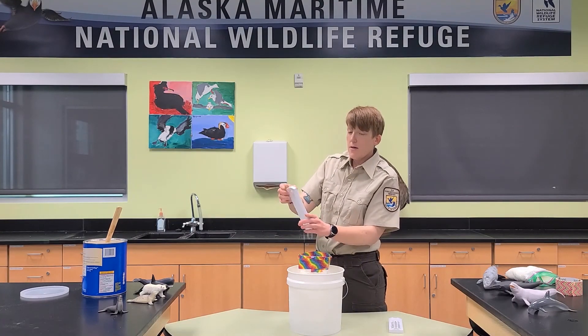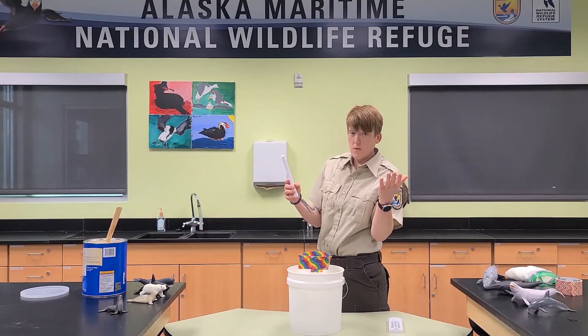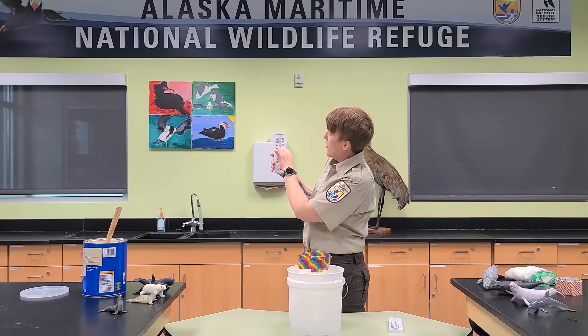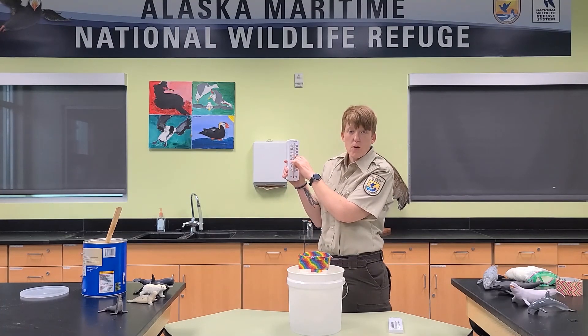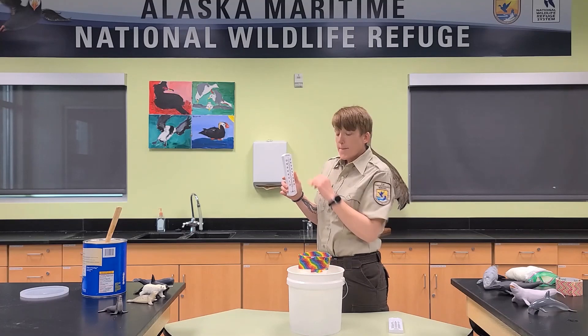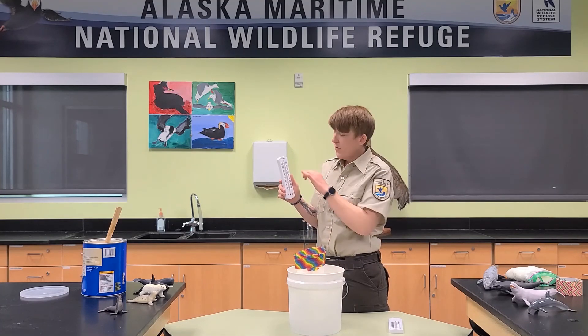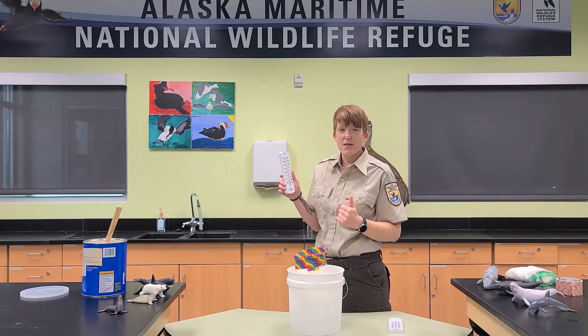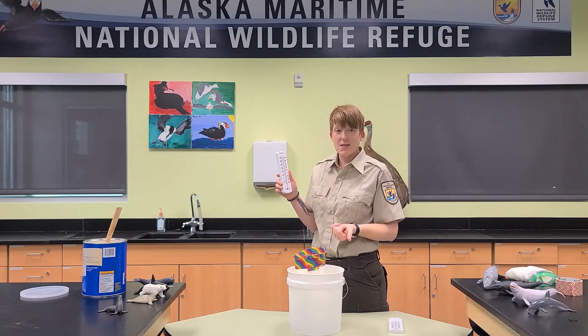Now let's check out what temperature my blubber glove is at. This blubber glove has been sitting in this ice water for about 30 minutes. Remember the temperature of the room was about 70 degrees — and this thermometer is sitting at about 64 degrees. So even though it is right at freezing inside the ice water, the blubber within the blubber glove was able to keep the inside of that glove nice and warm at 64 degrees.